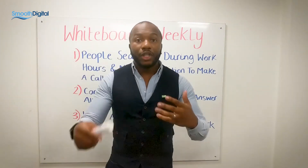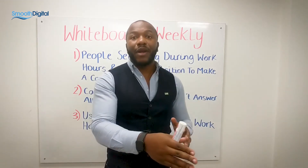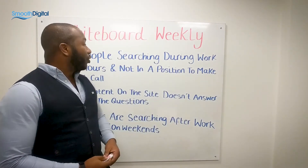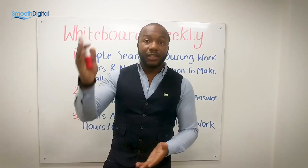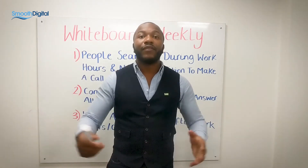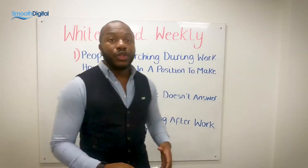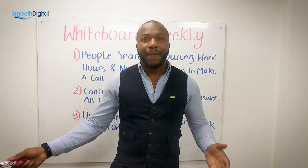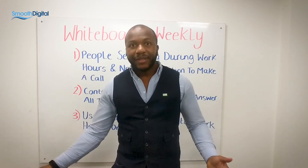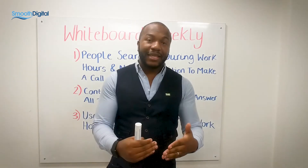Number one, the person searching during work can now ignite that engagement with the live chat rep and chat discreetly whilst at their desk. Number two, the person looking for something on your website can just fire their question to that live chat rep as soon as they land. And number three, the person searching after work hours — whether it's 11 p.m. at night or 2 p.m. on the weekend — it's like your website's never closed for inbound inquiries. There's always someone there to assist that visitor.